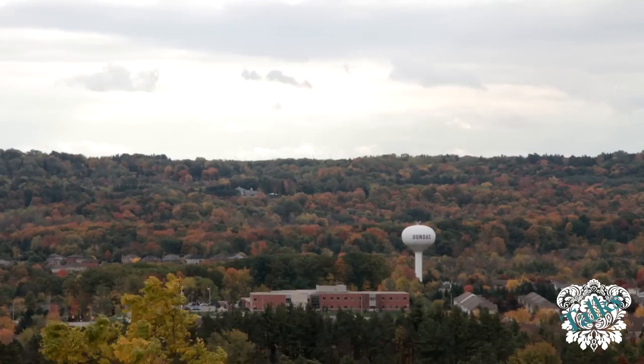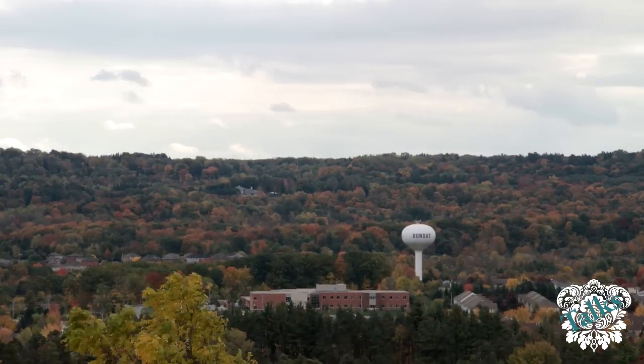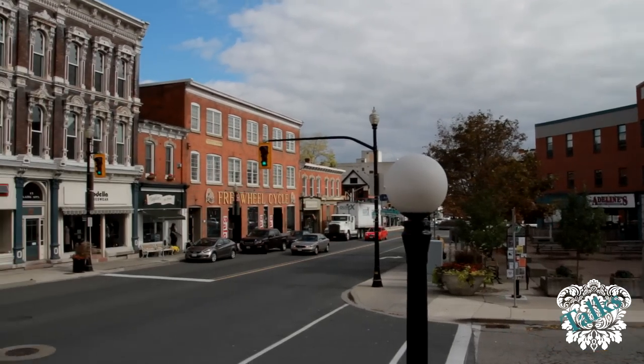Dundas is also known as the Valley Town because of its topographical location at the bottom of the Niagara Escarpment, as well as at the western edge of Lake Ontario.